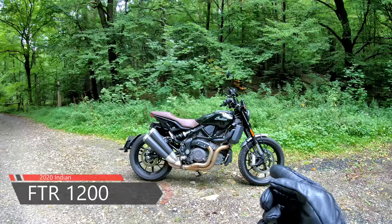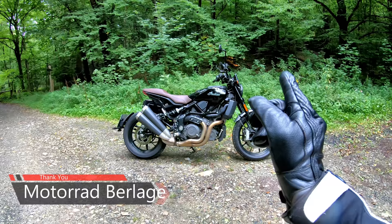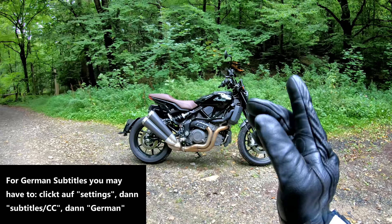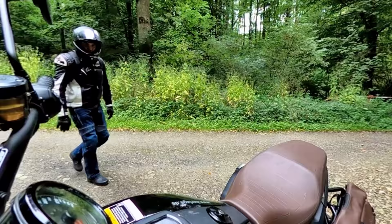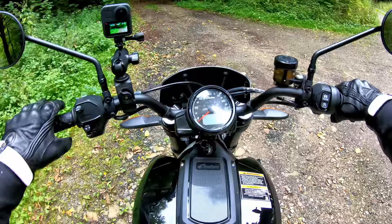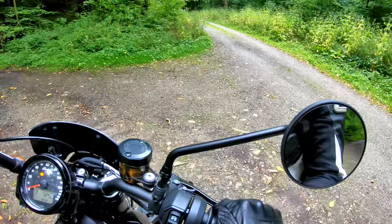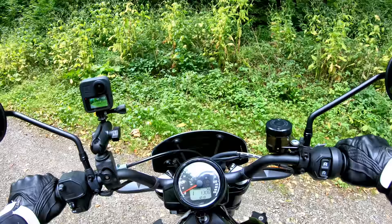Good morning guys, look at what I just ran across hiking through the woods — yes, in leather gloves, a helmet, and riding gear. It's the new FTR 1200, except this is the base model with a little bit of add-ons on it. Let's take this bad boy out for a spin. Look at the seats, the luggage add-ons. Let's turn the key on and go — listen to that purr. That's stock too!